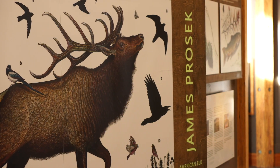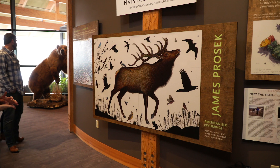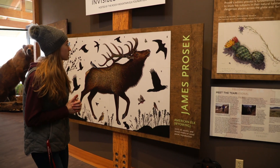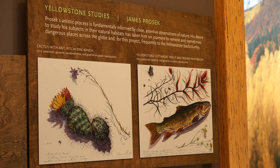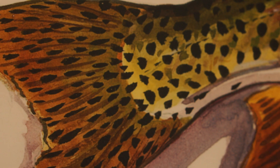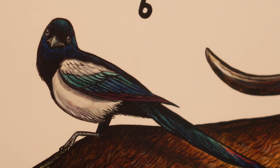James Prosek's artwork brings to life, in a new way, the beauty of this ecosystem, which is centered in so many ways on elk foundationally. Art is in part what helped protect Yellowstone in 1872.